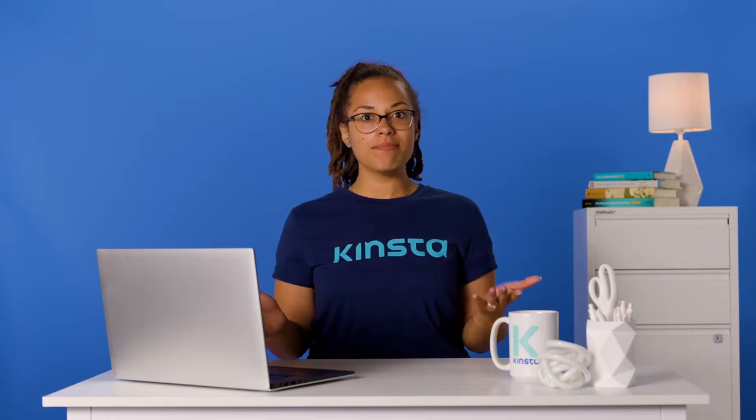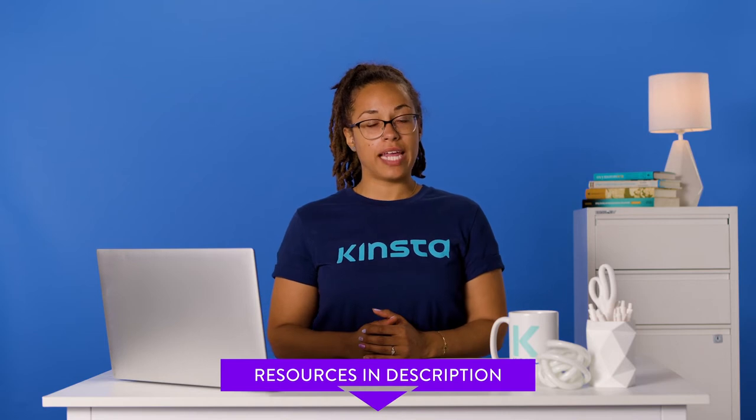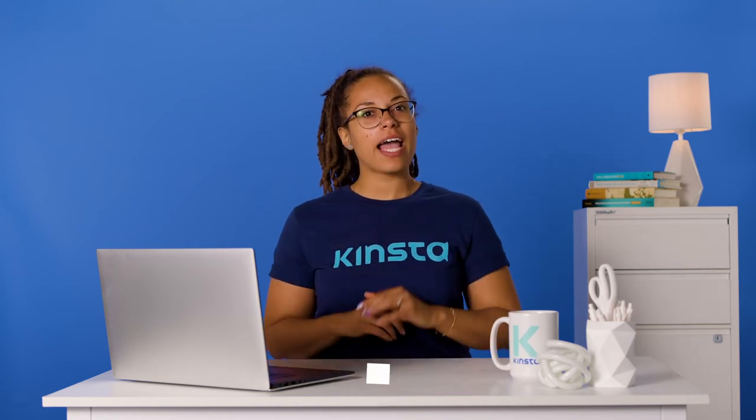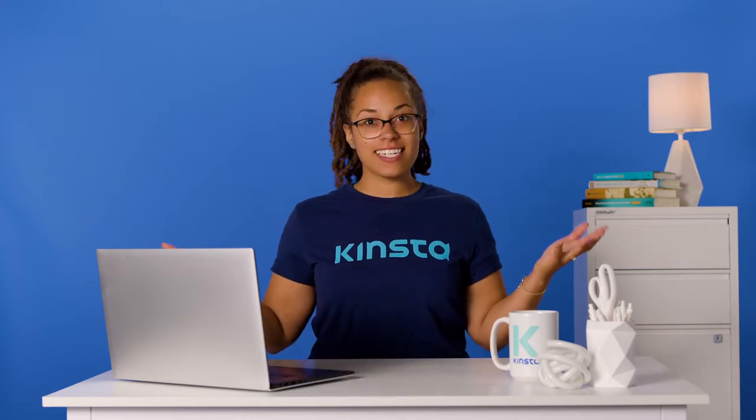But before we get too far, I want to let you know that there will be links to more resources in the video's description. Remember, subscribe and ring that bell to get notifications for future helpful content. All right, let's get started.